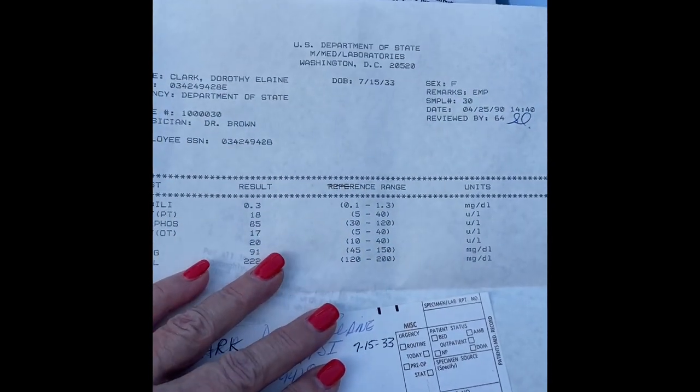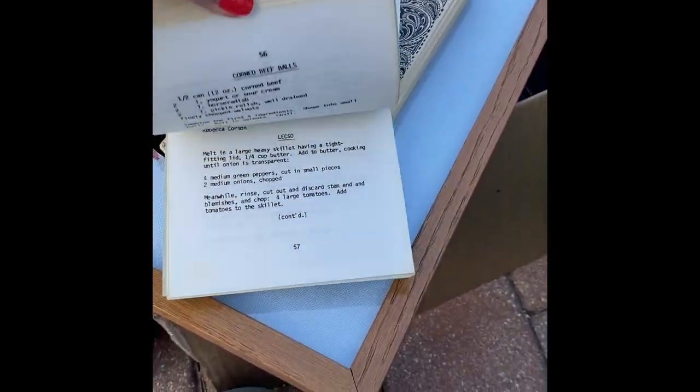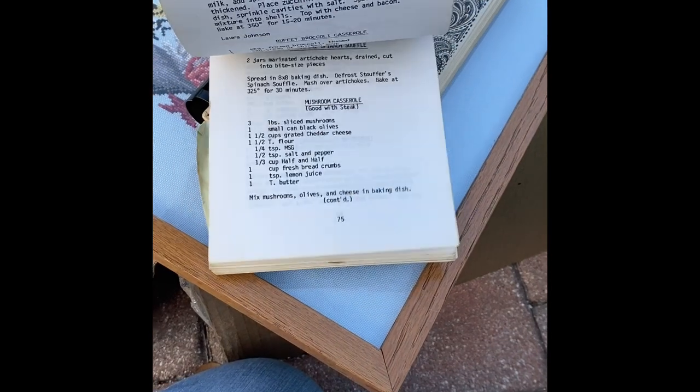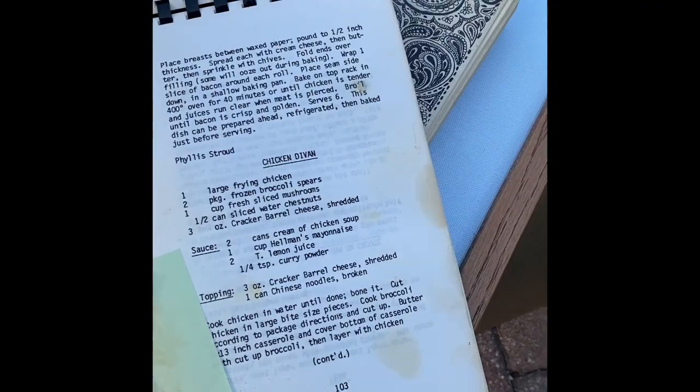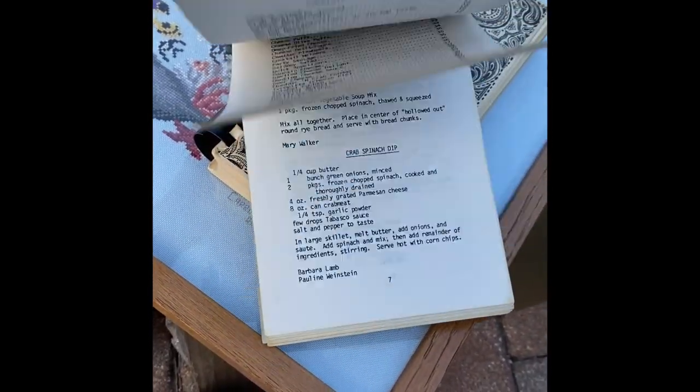Here is a receipt of some sort — I believe it's from the military. Actually it's from the Department of State — it's medical laboratory results for this lady, and she stuck it in there. The date is 1990. There's something sticking out — oh, it's just marking a page. But you just never know what's going to be stuck inside something.